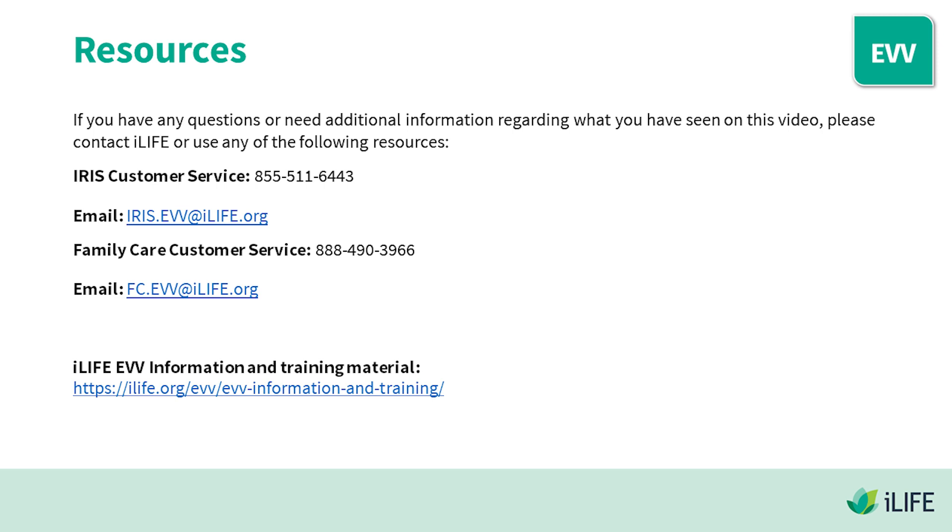If you have any questions or need additional information regarding what you have seen in this video, please contact iLife or use any of the following resources: IRIS Customer Service: 855-511-6443, email at iris.evv@ilife.org; Family Care Customer Service: 888-490-3966, or by email at fc.evv@ilife.org. iLife EVV information and training material can be found in the video description below.